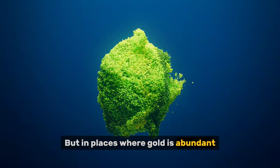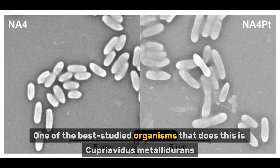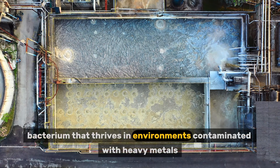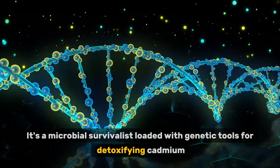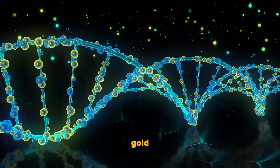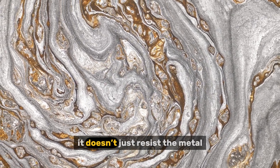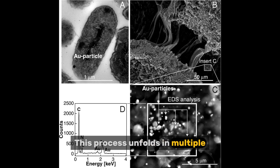They're so reactive that few life forms can tolerate their presence. But in places where gold is abundant, certain bacteria have evolved biochemical strategies to neutralize this threat — not by avoiding gold, but by transforming it. One of the best-studied organisms that does this is Cupriavidus metallodurans, a gram-negative bacterium that thrives in environments contaminated with heavy metals. It's a microbial survivalist loaded with genetic tools for detoxifying cadmium, mercury, copper, zinc, and gold. When exposed to gold(III) chloride, it doesn't just resist the metal — it reduces it, chemically converting it from its toxic ionic form into elemental gold, Au⁰.